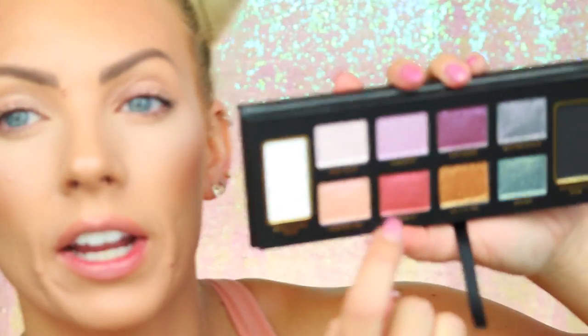Next color is Rosé All Day, which is definitely more of a pink tone. Fairy Dust is white with a pink tone, but this is more of a pinky peach, kind of rose. I've actually worn this already and it was so pretty. You can see Fairy Dust is a lot wider and Rosé All Day is more of a pinky peach tone with little pinky purpley flecks.